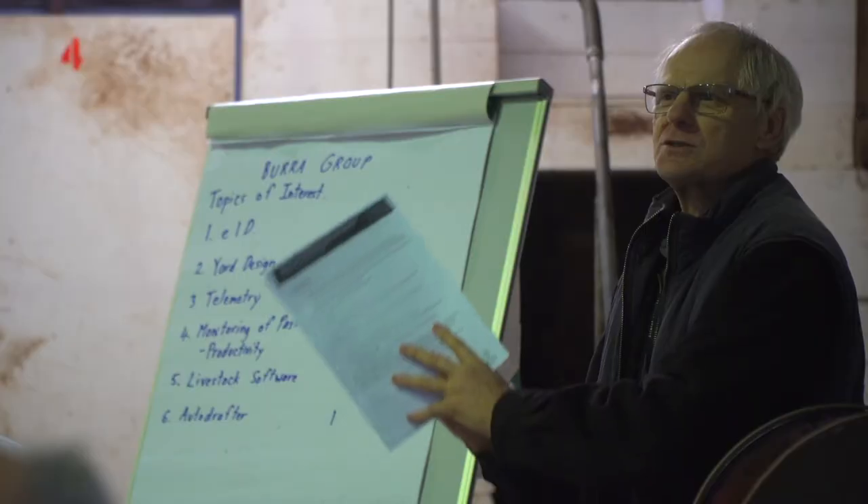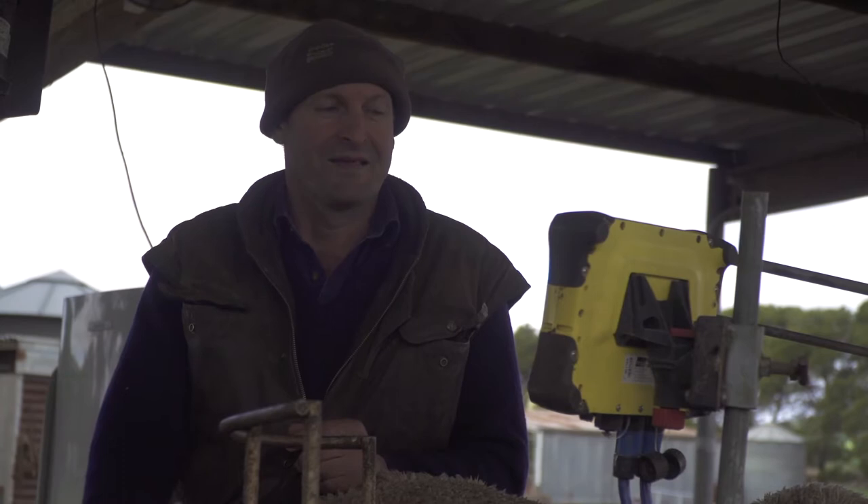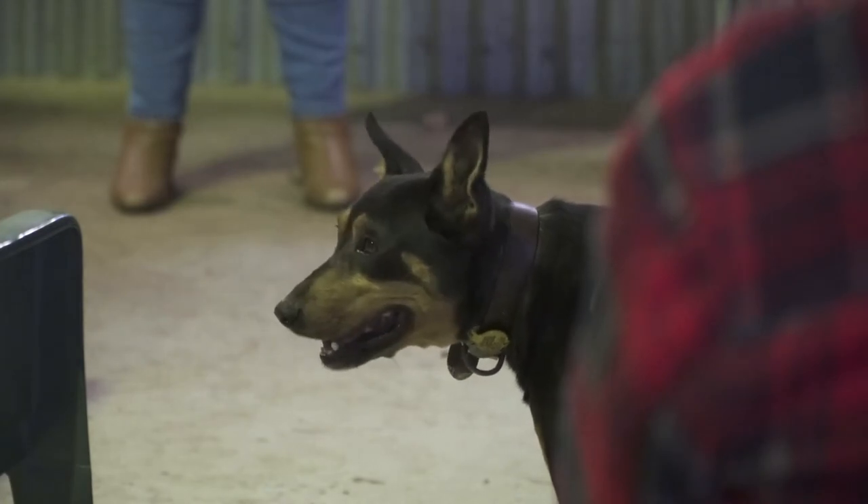Hi, this is Michael Wurst from Rural Solutions SA and we're here today to film the Red Meat and Wool Focus Farm of Greg, Jane and Sam Kellogg here at Farrell Flat in the mid-north of South Australia.